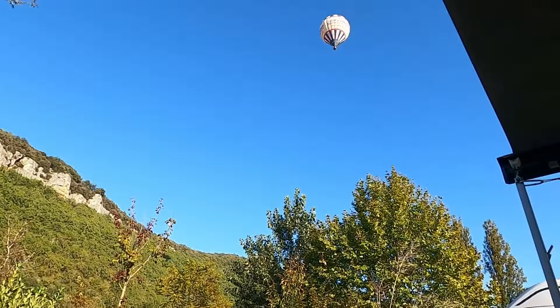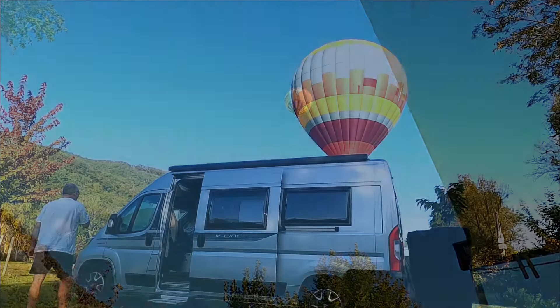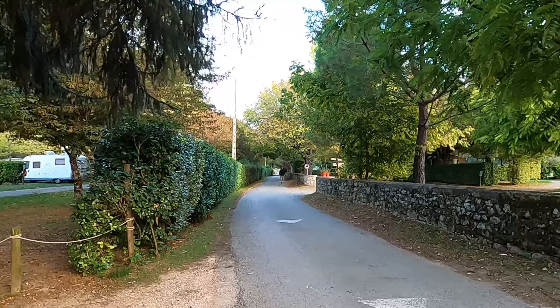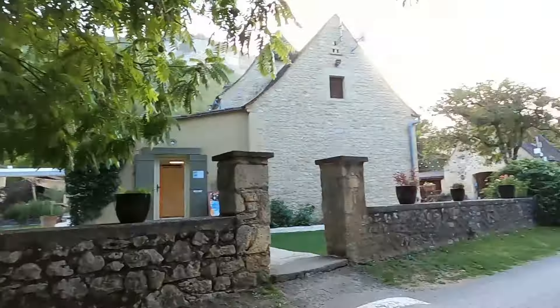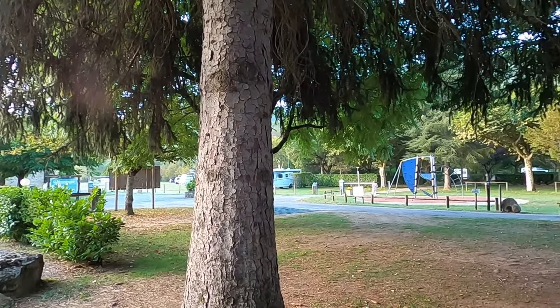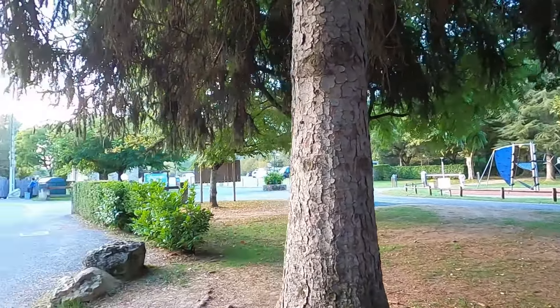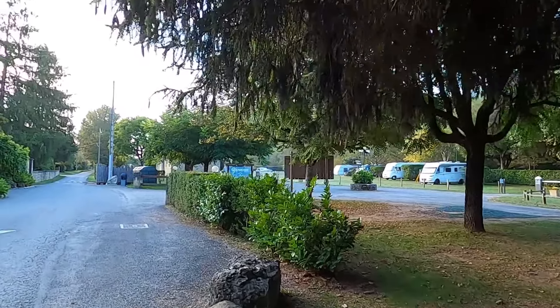On our lovely cycle ride to lunch the other day, we came down this little route which is part of the Voie Verte route. We came across this campsite on our way and had a quick recce — we thought it looked a little bit more spacious and better laid out than the campsite we were at, so we did a bit of a swap.